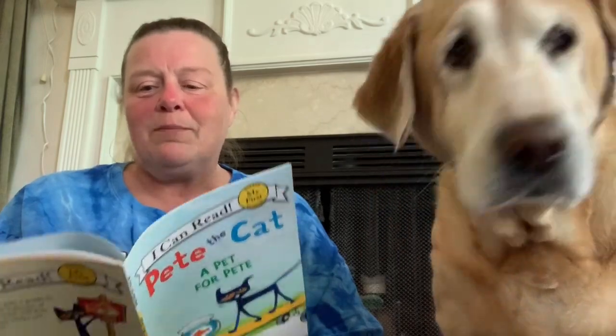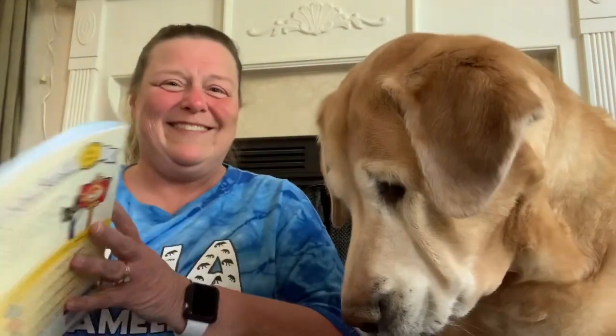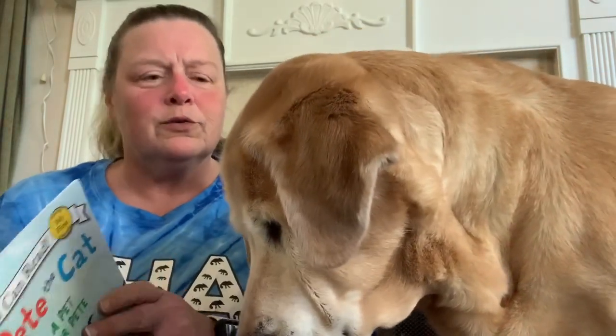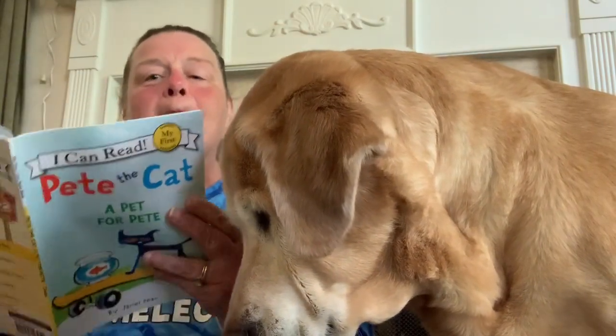All right, here we go. Pete the Cat: A Pet for Pete. Here is the title page. Lucy, it's the title page. Oh wait, I skipped several pages. Let's start over. I got thrown off by Lucy looking at the title page. There's the title page, okay? Now let's start. Pete, Lucy, sit down.